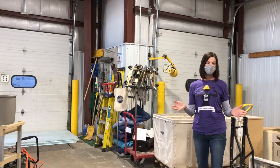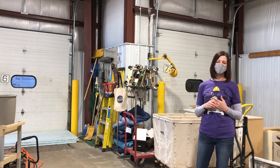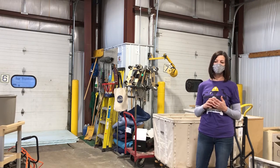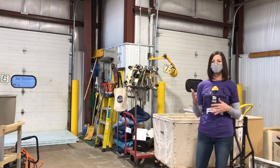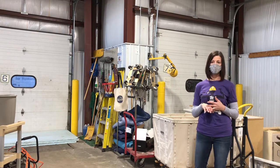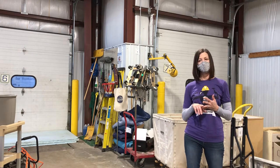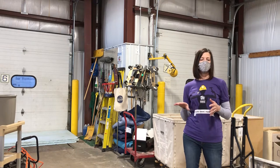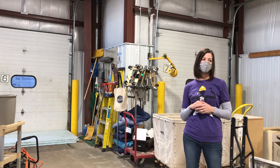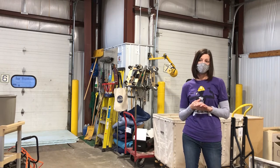Now we're in the back of the house of the ReStore. We do have our own box truck that can pick up donations, residential and commercial. You can schedule that online on our website, which has a full list of what we do and do not take for donations. A few simple things we do not take: we do not take mattresses, hide-a-bed sofas, and any appliances over seven years old. At this time we're also not taking desks, basically because those items we can't sell and it would cost us money to get rid of them via a dumpster.